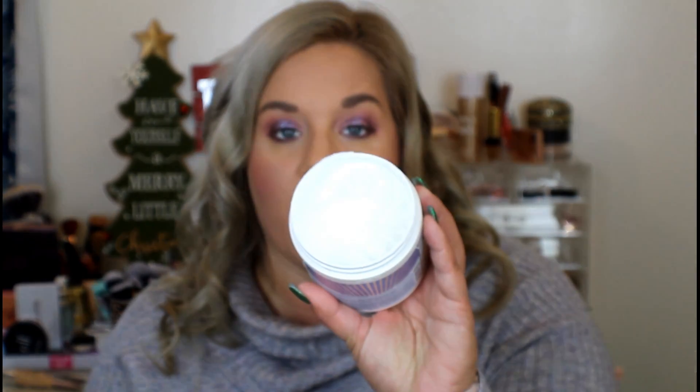My number one is this Ultra Repair Cream by First Aid Beauty. I got this at the beginning of the year at TJ Maxx for $19.99 — on their website it's probably like $50. I even had my sister get this, and I use it on my son when he has really dry lips. This is by far my favorite moisturizer. I can use this on my face, on my body, whenever — everybody in my household uses it. Ultra Repair Cream by First Aid Beauty, highly recommend.